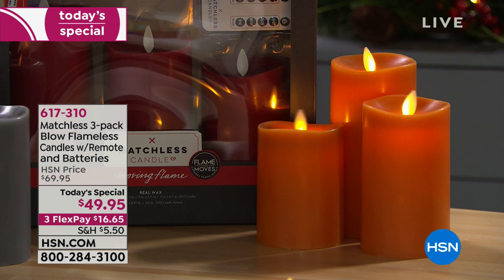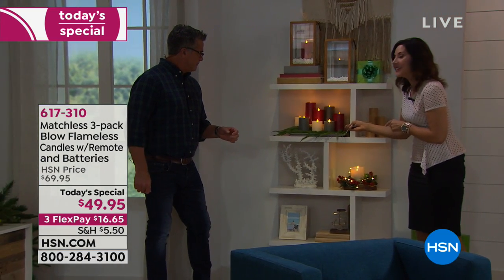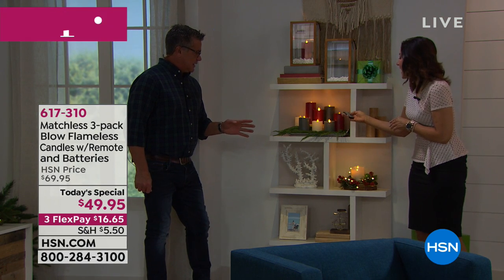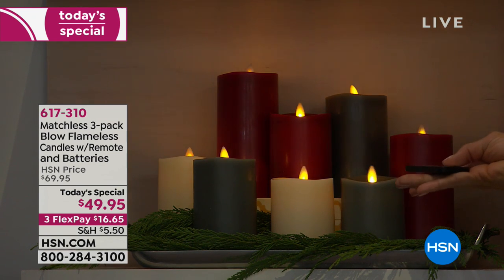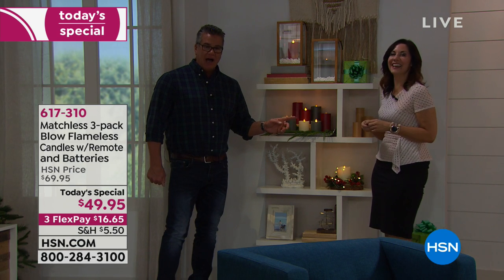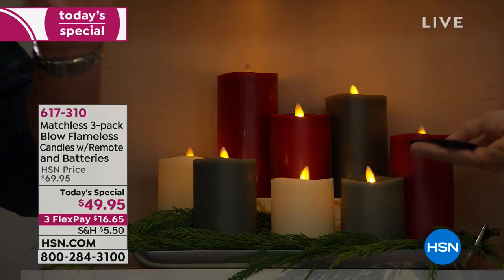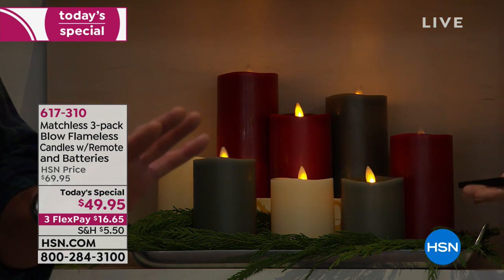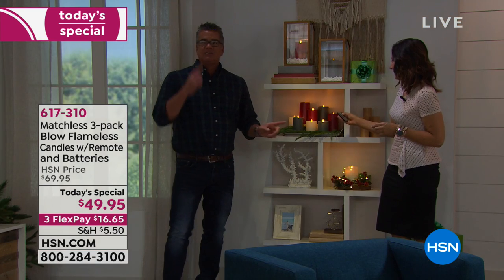If you have the candle in the on position you get the five-hour timer, but you can also put it into remote mode and choose a four-hour, six-hour, eight-hour, or ten-hour timer. Watch this — I can make them flicker faster, like there's more of a breeze. And if I want them to go slower, they go slower. I can also make them brighter or dimmer. You can change the 'dimmability' and the speed at which the little flame flickers — there's a lot of technology built in.